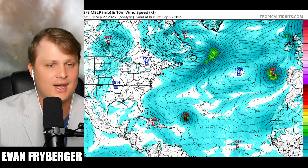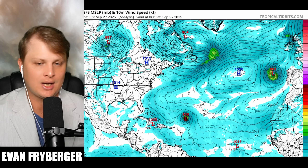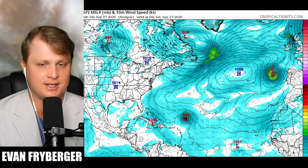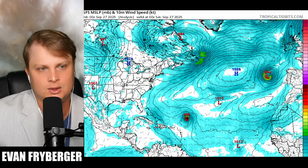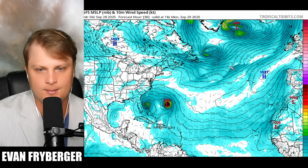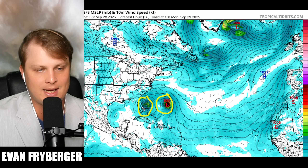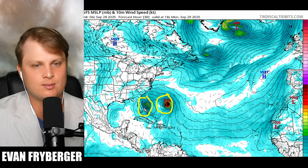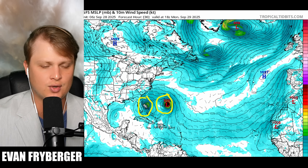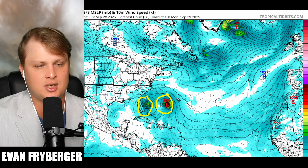Now that we know all of that, let's talk about the strength and the track of Imelda, because now we've all kind of understood what the environment's doing and how these storms are going to be interacting. As we push this forward to about our probably most important point — where we have Humberto close to Imelda right next to the coast of Florida — you can see it's making a close pass, probably going to have some tropical storm force winds trying to make it into Florida. So we could see some waves, maybe even some storm surge over there. You're probably not going to want to be near the beaches in Florida.